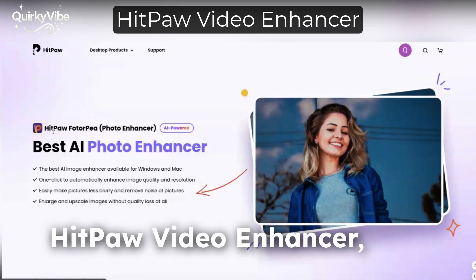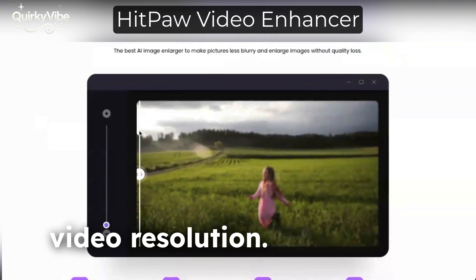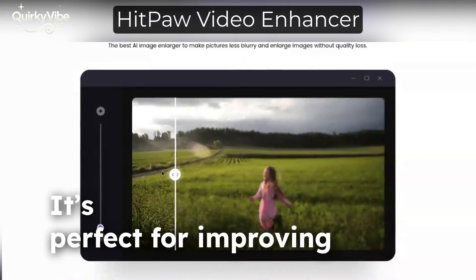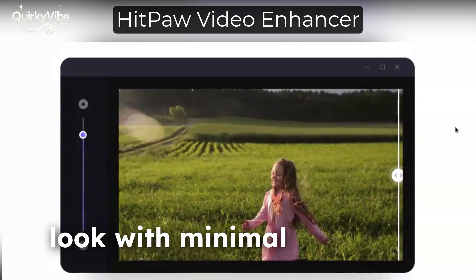Kicking off our list is HitPaw Video Enhancer, an AI-powered tool that specializes in upscaling video resolution. It's perfect for improving old or low-quality footage, giving your videos that crisp 4K look with minimal effort.